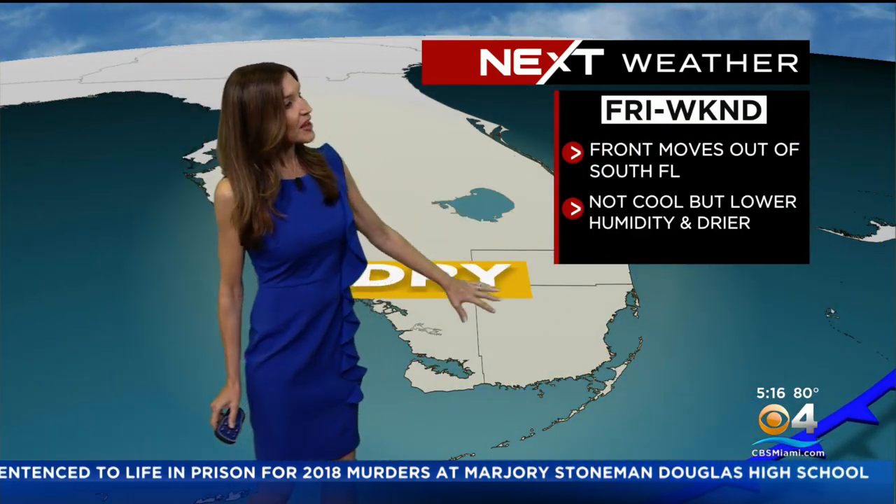This front doesn't have a very cold air mass behind it, but we are going to see some drier conditions. We are dealing with a few showers this morning and throughout the day as the front pushes through. There's a lot of moisture, but once the front sweeps across the area, our humidity will be dropping and the rain chance will be lower.